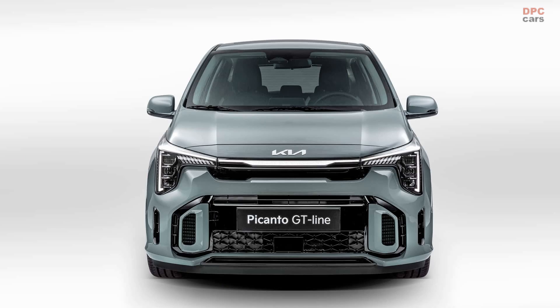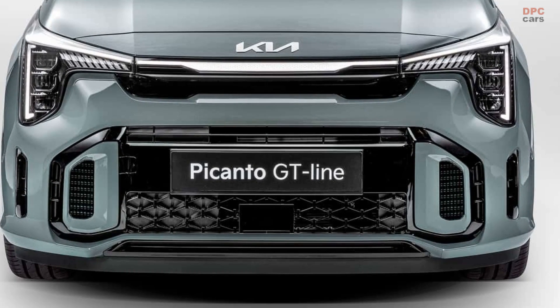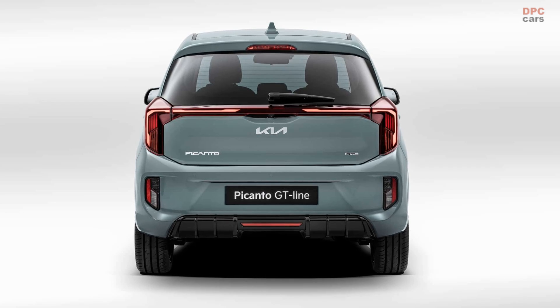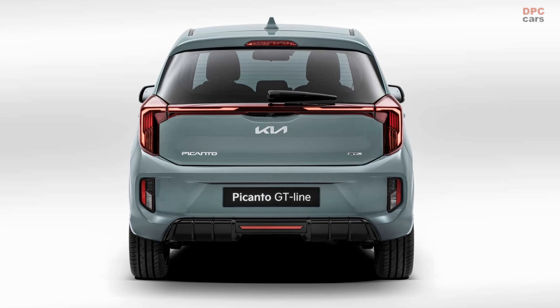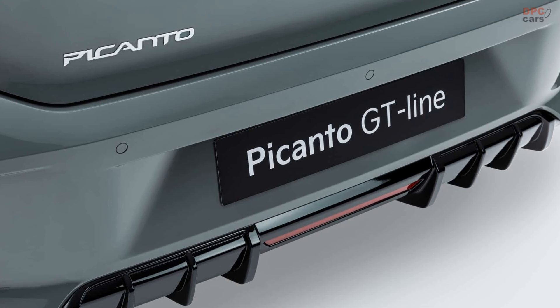The front bumper exhibits a busy aesthetic, adorned with numerous openings — assuming they are not merely decorative — which might appear less cluttered on a lower trim level. The GT-Line variant exudes surprising aggressiveness for a vehicle of its diminutive stature, thanks in part to its prominent rear diffuser.